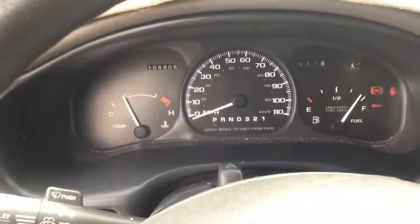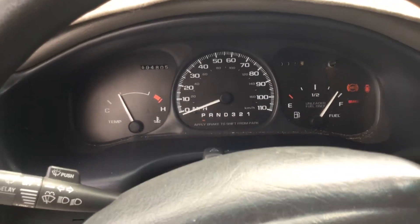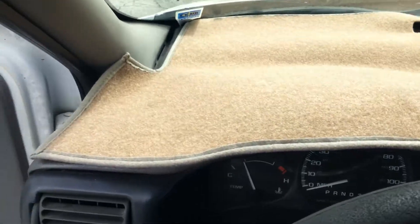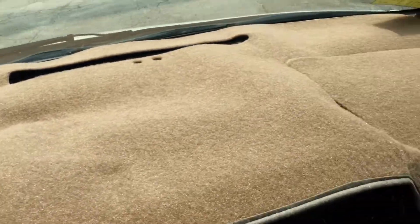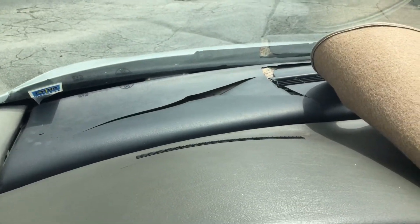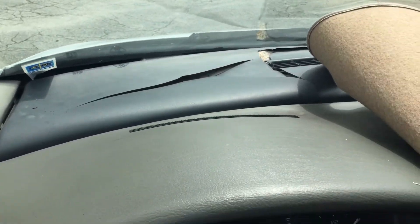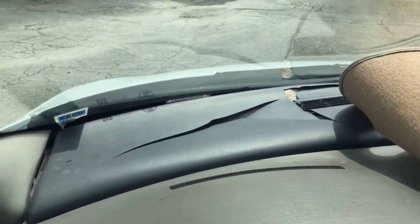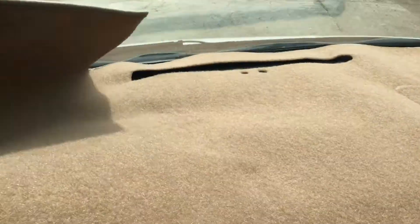104,000 miles. AC is cold — it feels nice in here. It's got a mat over the dashboard. The dashboard is cracked; it looks like it's just the further piece where the defrost is, not the actual dashboard. But it is cracked down there, so they've got a nice mat to cover it up.